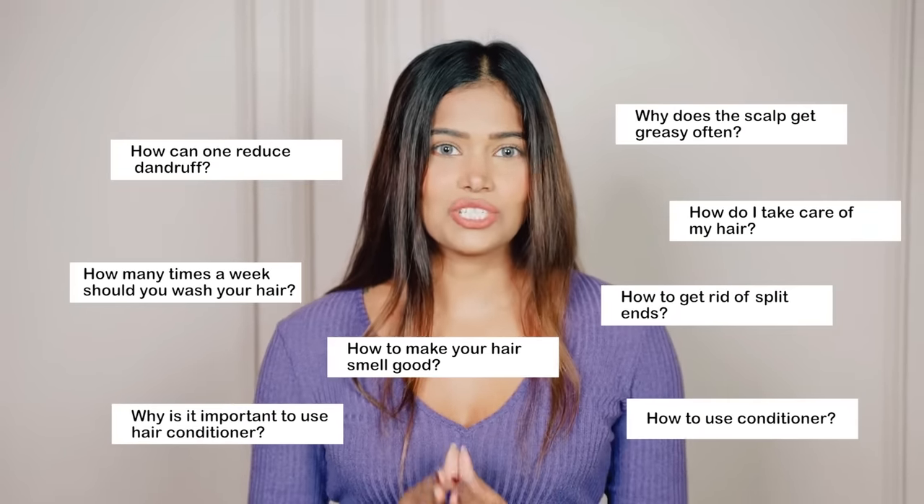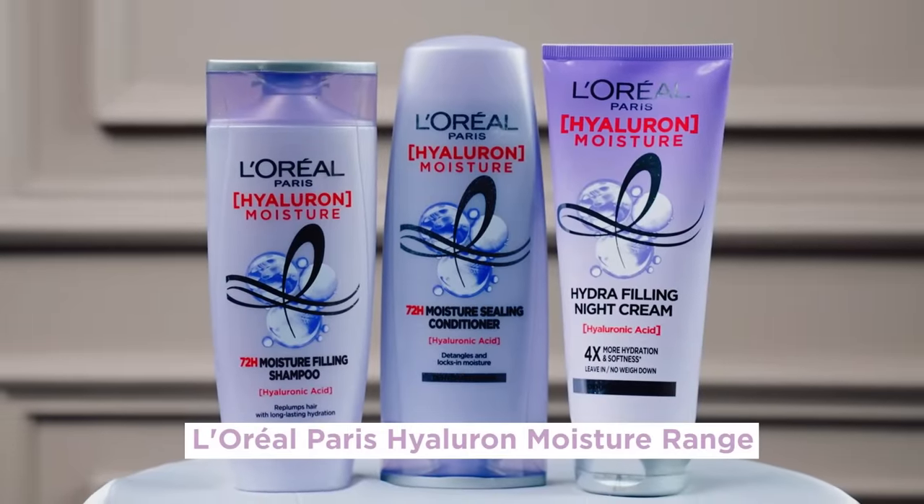I'll share all the details you need to know about my absolute hair care range — the L'Oréal Paris Hyaluron Moisture Range. The products, the magical ingredient in this range, and why it's perfect for my hair and can be yours as well. So keep watching.